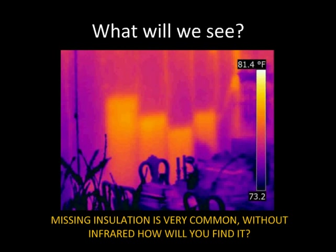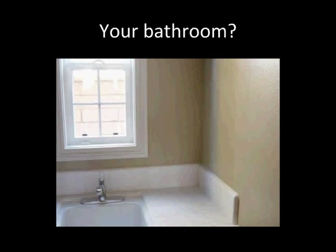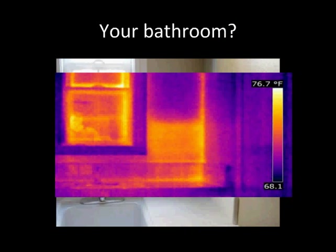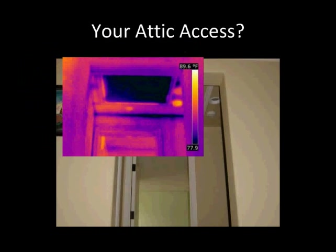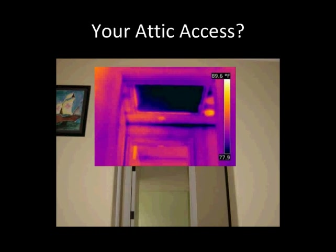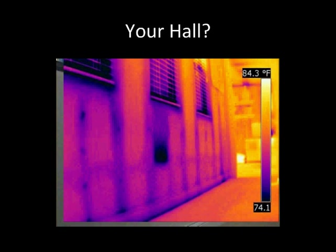What will an infrared camera see? Missing insulation is very common in almost every home — without infrared, how would you find it? Missing insulation comes in all shapes and sizes. Your bathroom? There's missing insulation there. How about your attic access cover? That's definitely missing insulation in that dark, cool area. How about your hallway leading to your bedroom? Yep, right there — that's missing insulation.